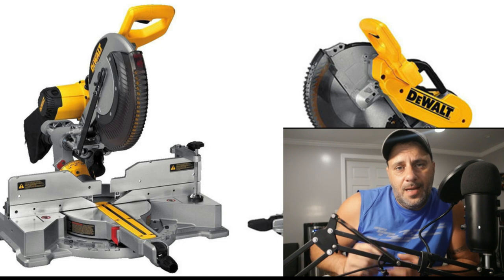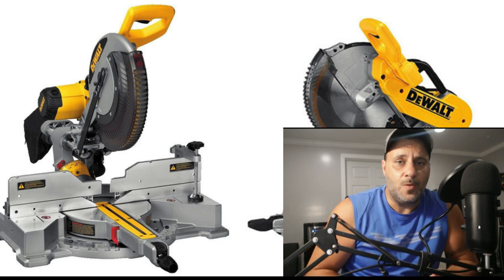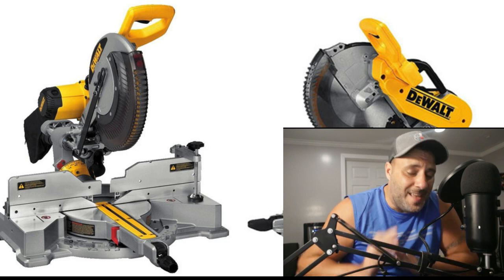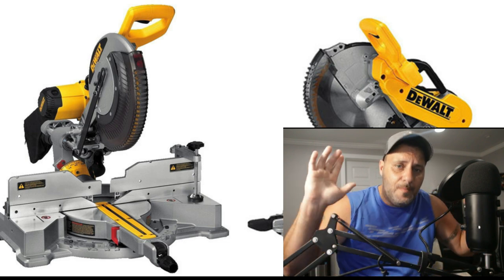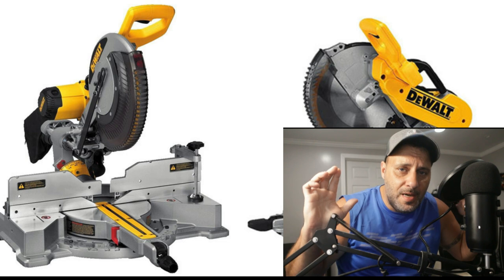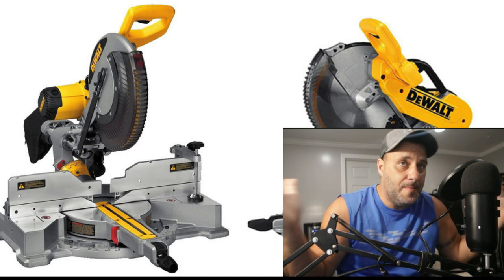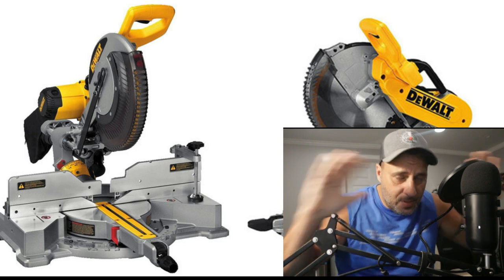Now I want to clear something up. I've been getting a lot of comments, direct messages, and emails about a recall on DeWalt miter saws, and that is not the case. It is not the miter saws from DeWalt that are being recalled. So don't worry about your miter saw — there are no issues that I know of or that anybody else is bringing to my attention.